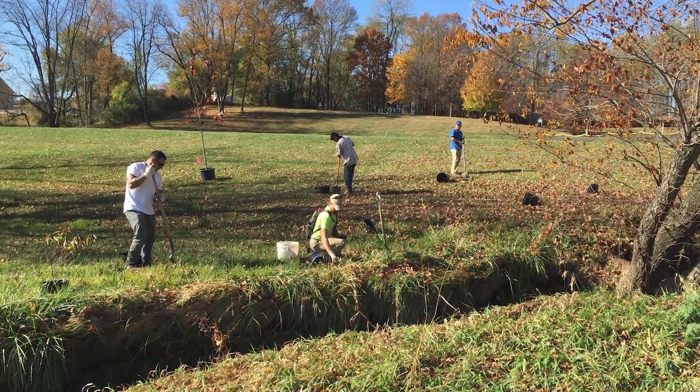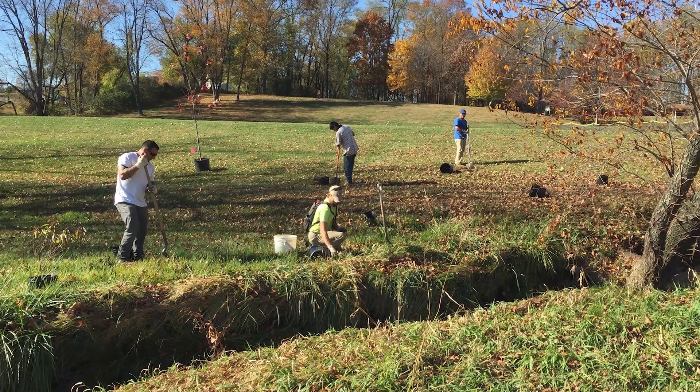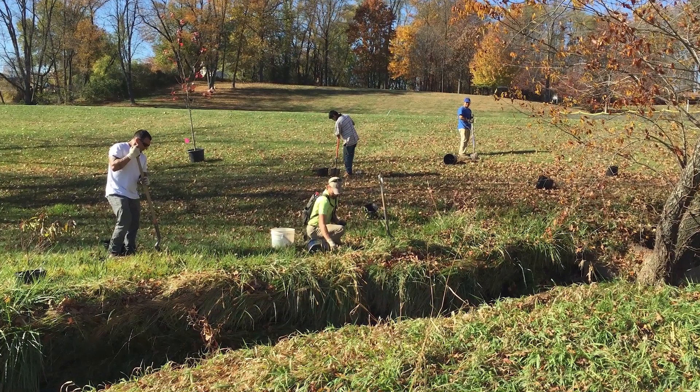For public lands, planting riparian buffers is a great opportunity for the community to come together. They are great opportunities for communities, associations, watershed groups, and the conservation district to engage the public in the planting effort from an education standpoint.